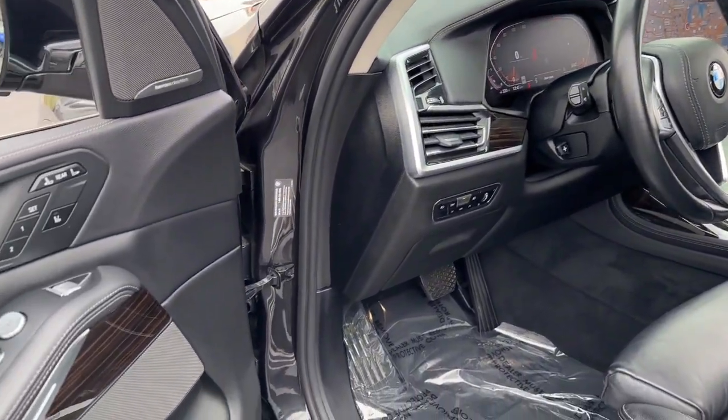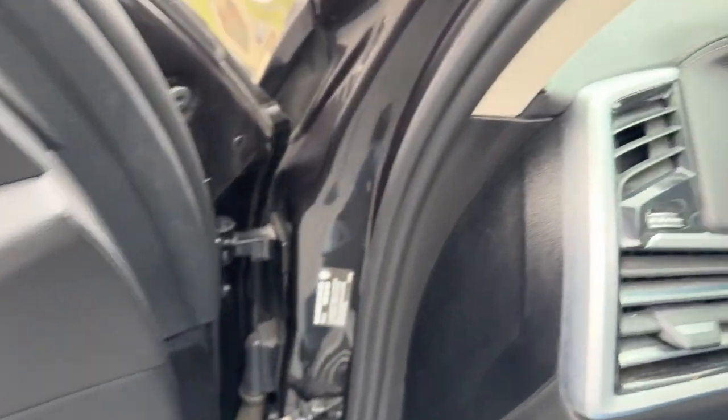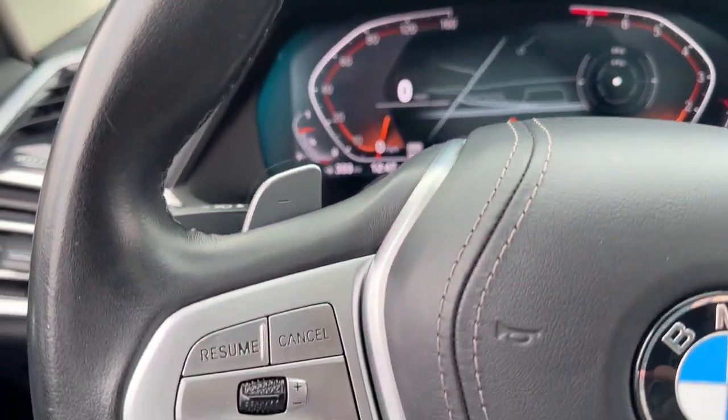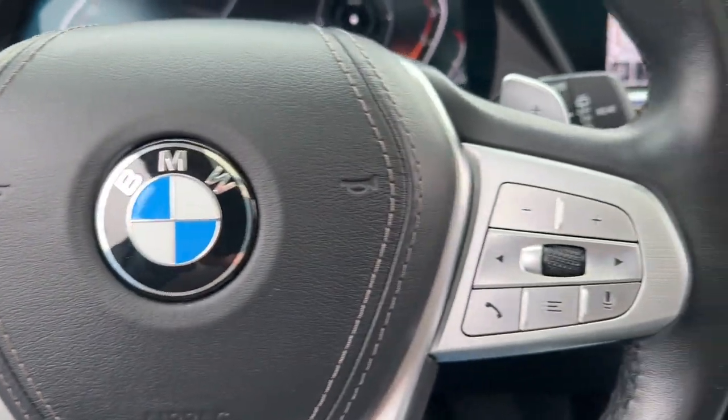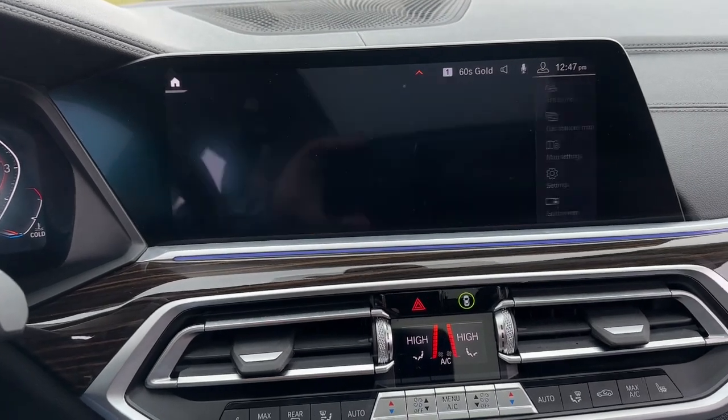These are just some of the great options this vehicle comes with: Head-Up Display, Apple CarPlay and/or Android Auto, Lane Departure Warning, Panoramic Roof, Navigation System, Keyless Entry, Moon Roof, Adaptive Cruise Control, Cooled Front Seat, Power Passenger Seat.